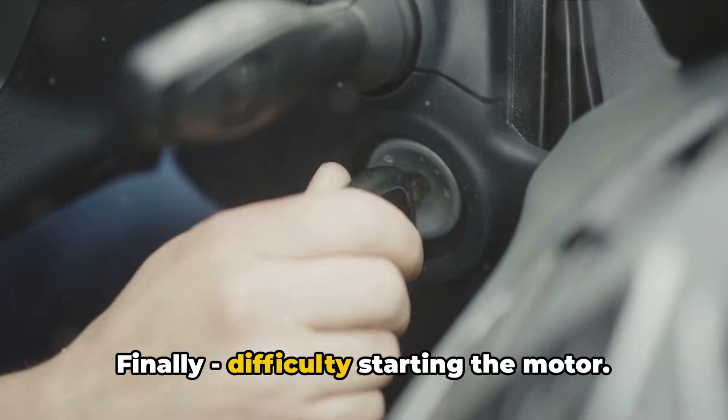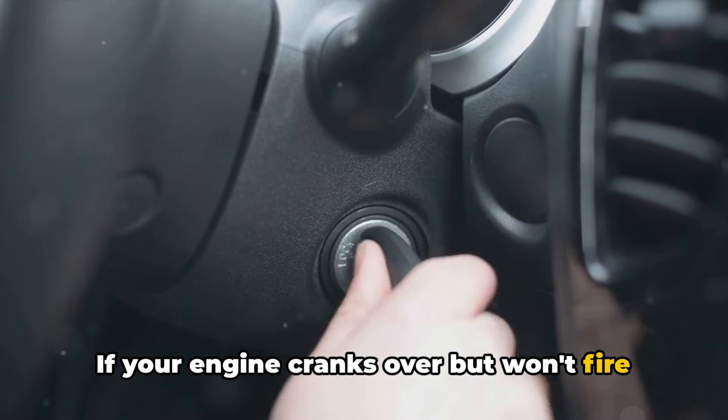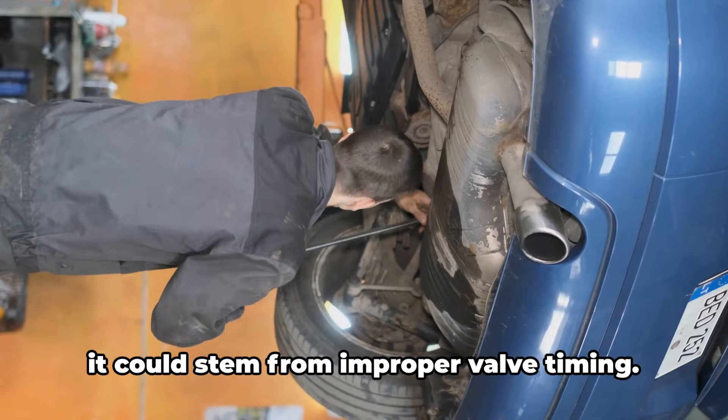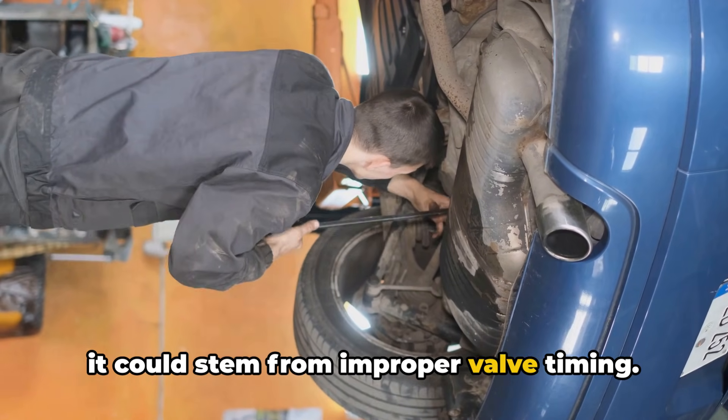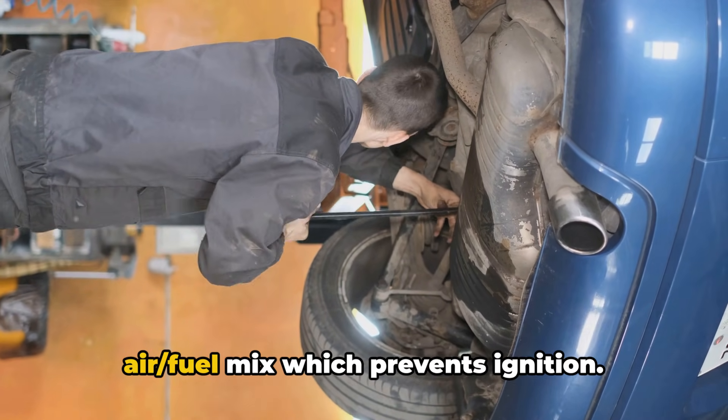Finally, difficulty starting the motor. If your engine cranks over but won't fire up, or takes longer than normal to start, it could stem from improper valve timing. The cylinders aren't getting the right air-fuel mix, which prevents ignition.